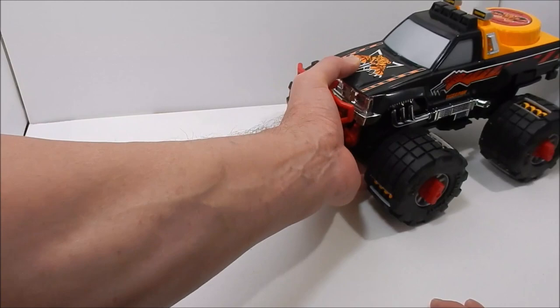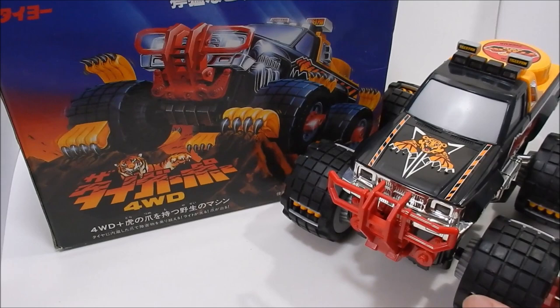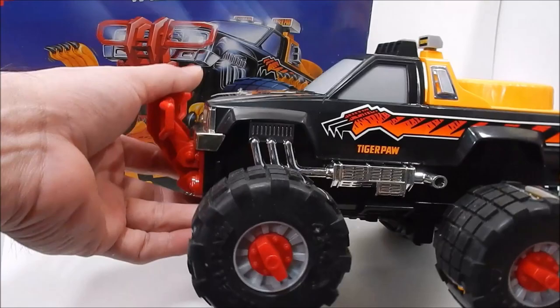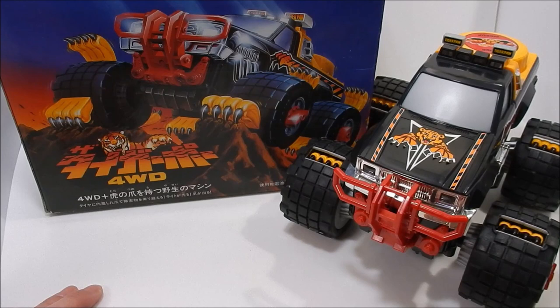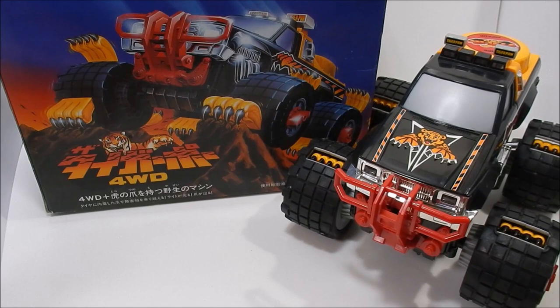Anyway, that does it for today's episode on the Tiger Paw. Can anything stop it? Some guy said in the comments — yeah, some stairways can stop it. Of course, some things can stop this toy, but when you're a kid, this kind of truck makes you think you're unstoppable. And I guess that's what Galoob was counting on. If you haven't subscribed yet, please do so and subscribe to the channel. Share, like, comment — let us know what you think of Japan's version of the Animal, the Tiger Paw. Thanks again for watching. God bless you, take care, and I will see you guys on the next episode of The 5R Show.